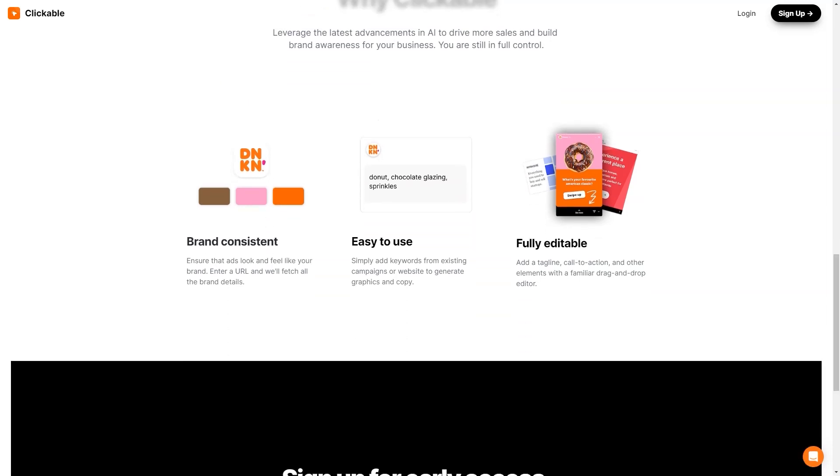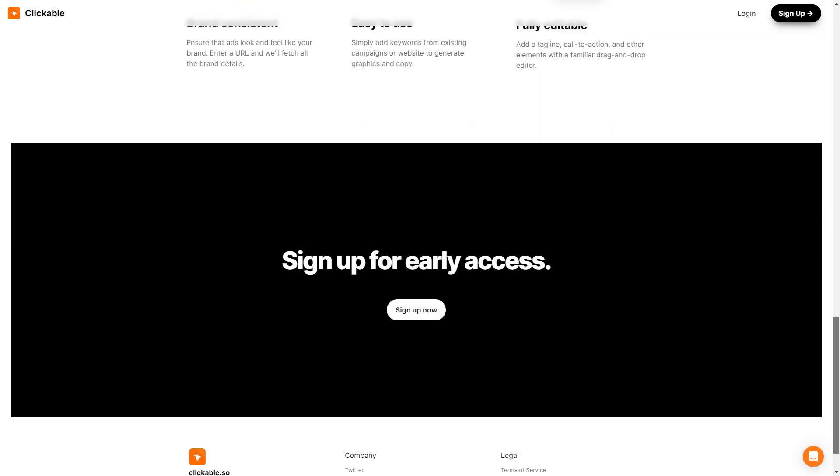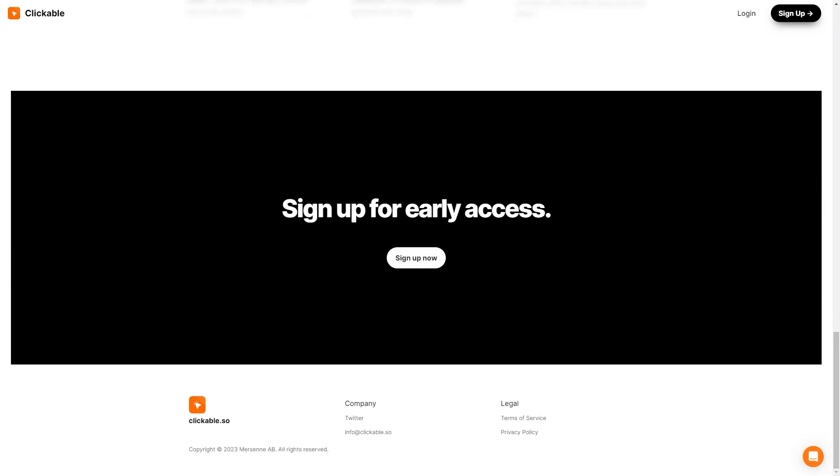In conclusion, if you're looking for an easy-to-use, AI-powered advertising platform to help you create stunning ads for all marketing channels, you should check out Clickable. Trust me, you won't regret it.